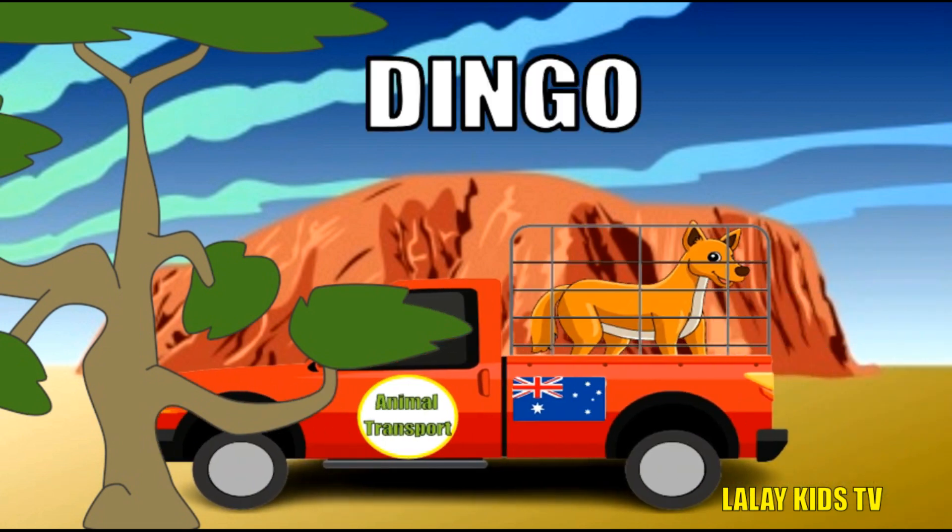Meet the dingo, Australia's wild dog. These furry friends have some remarkable traits. Dingoes are excellent hunters and can jump very high to catch prey. They have been a part of Australian culture and folklore for thousands of years. Dingoes come in various colors, from sandy to black and tan.